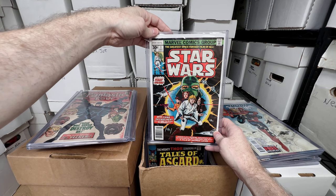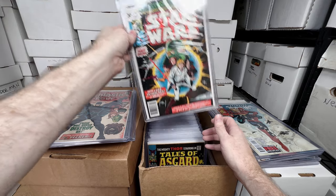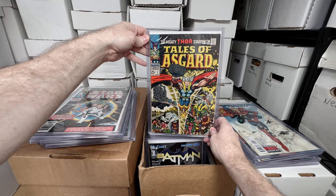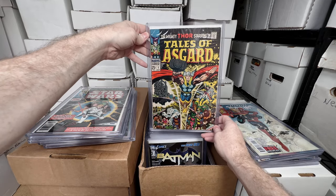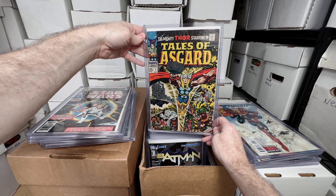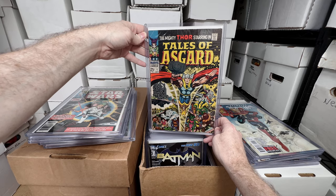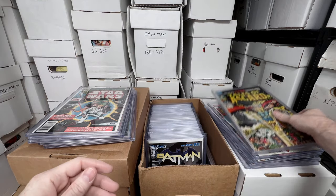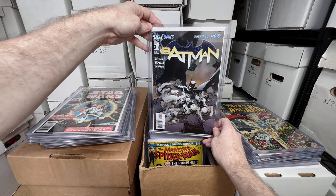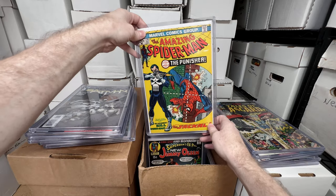Star Wars number one — I used to sell these all the time when I got them because they weren't worth too much, but after Disney bought them the price really skyrocketed. Tales of Asgard number one — pretty high grade, though it's got some creasing. I think this is an underrated book — I believe it has reprints in it so it's relatively affordable, but it's an underrated Silver Age book. I love the cover; I'd buy it just for the cover. New 52 Batman number one was really high demand for a while, maybe like seven years ago.